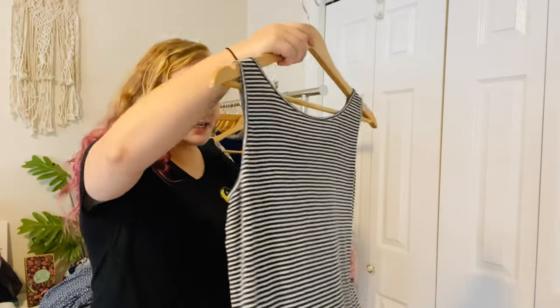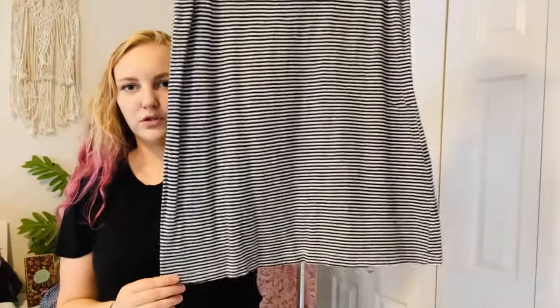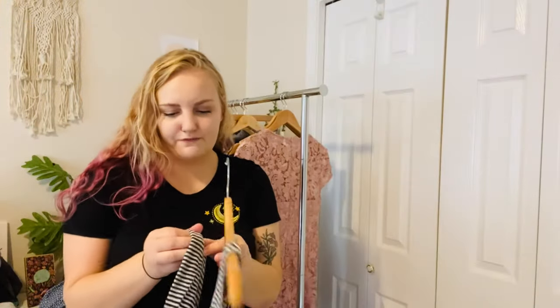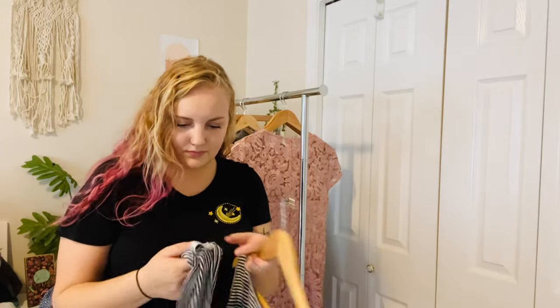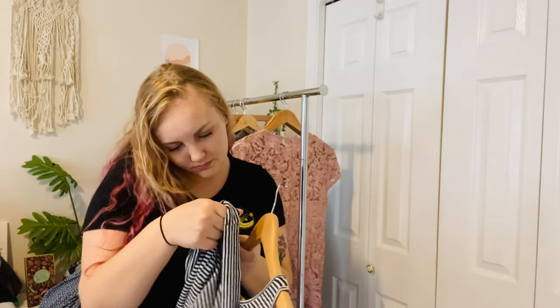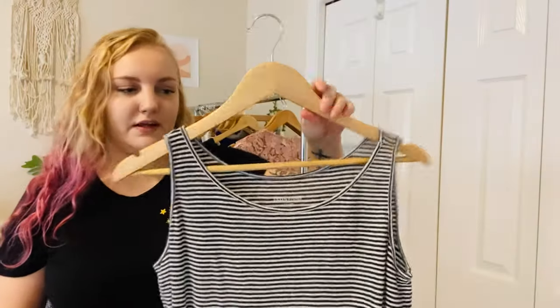Next is Eileen Fisher — just a basic tank. These do fairly well. It's 100% organic linen; it feels like linen anyway. Just a great basic top. Love Eileen Fisher.